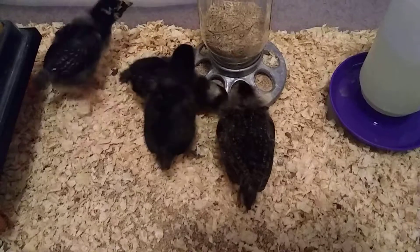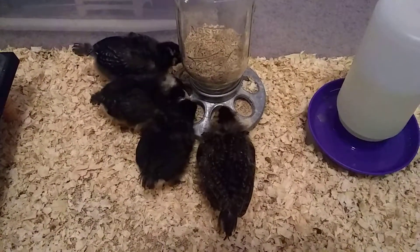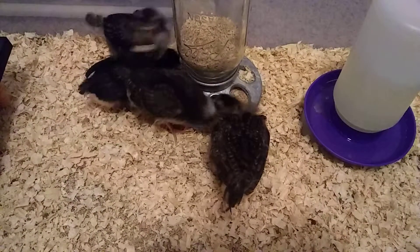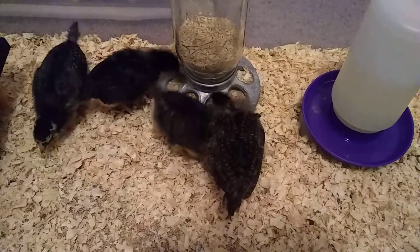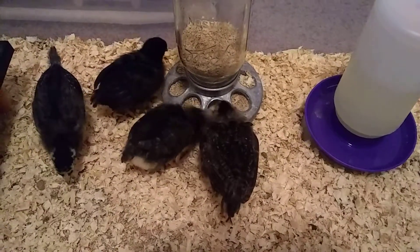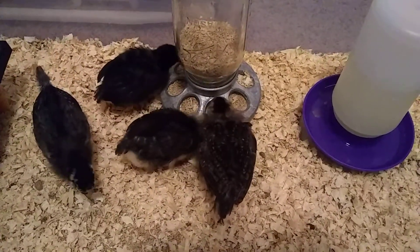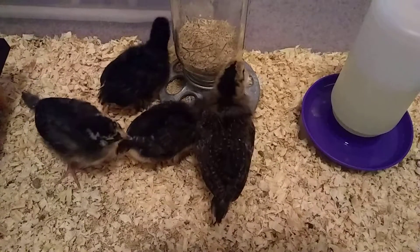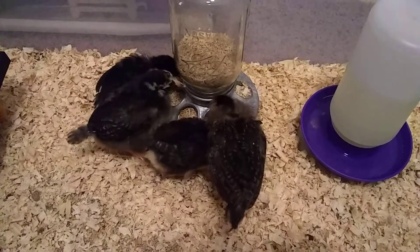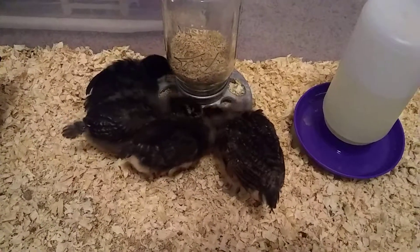The largest one is an Americana and she's the brownish one on the right. Next to her is a barred rock, the other one eating is a copper Maran, and the one with all the speckling on her face is a silver laced Wyandotte.